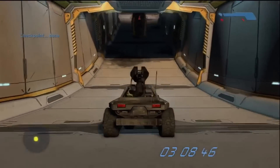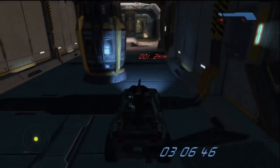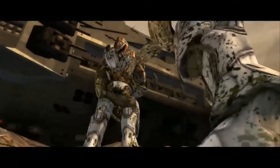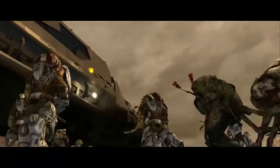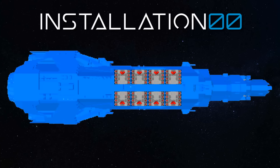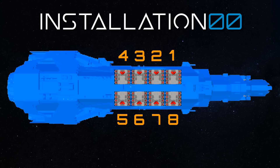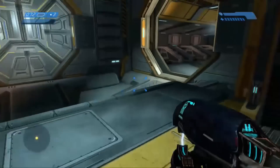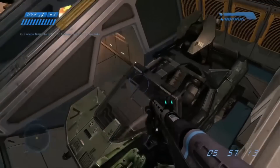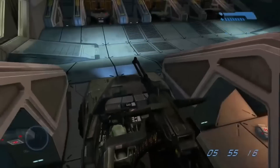And where do we finish up? Launch bay 7. Assuming the bays are numbered sequentially port to starboard, since the Longsword exits the ship on the starboard side one launch bay back from the frontmost bay, the launch bays are likely numbered accordingly — with launch bay 7 in the same location as seen in-game. Now we know our start point and our end point, and the ship's scale is more accurate, so we can begin to plot where the Warthog run goes.